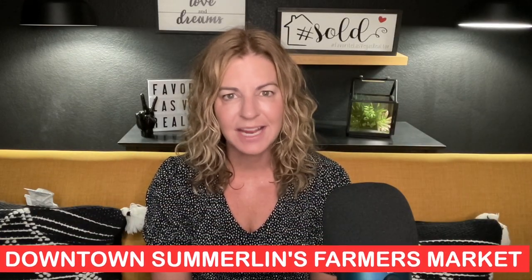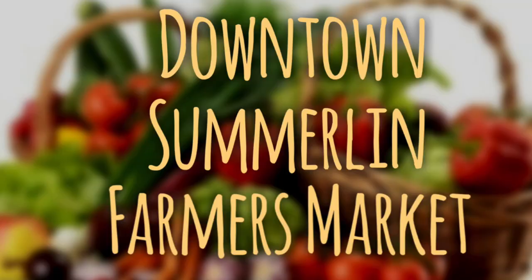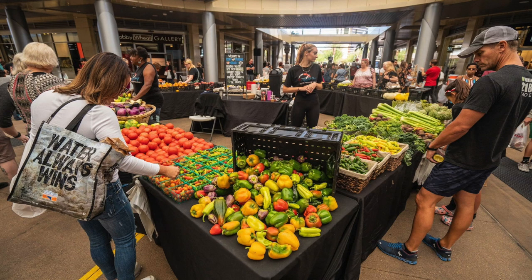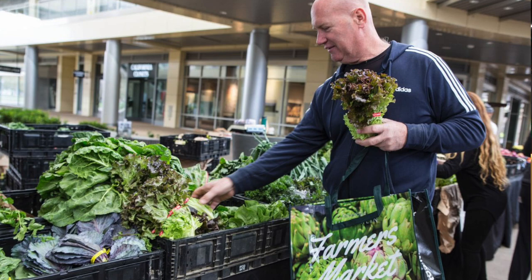Number four is Downtown Summerlin's Farmer's Market. This market is held every Saturday at the pavilion from 9 a.m. to 2 p.m. Las Vegas Farmer's Market has partnered with Downtown Summerlin to bring the community farm fresh produce and handcrafted food and products every Saturday. And this event is actually held year-round.